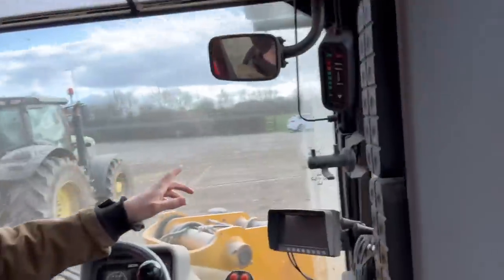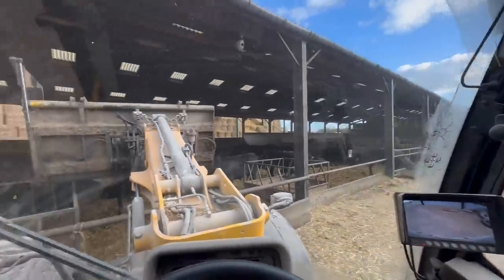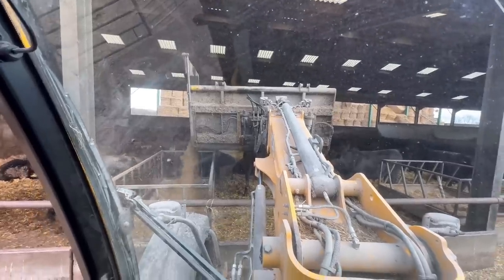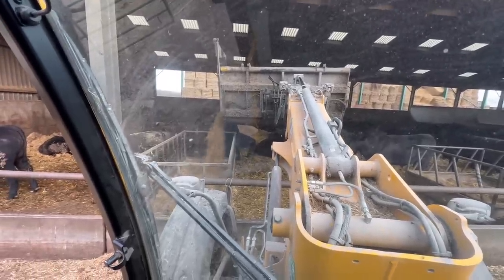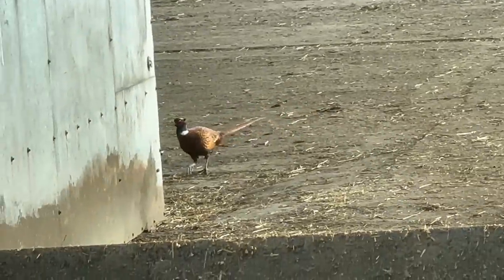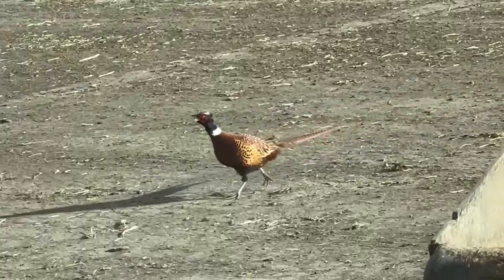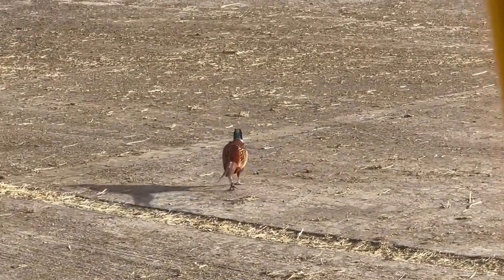Let's get filled up with straw and hay and all that kind of thing. The mix is sorted now and I'm just feeding out — a little bit early today but I want to get finished in good time so we can get over to Andy's. Mr. Pheasant's here — must be hungry. It's beautiful, isn't it.